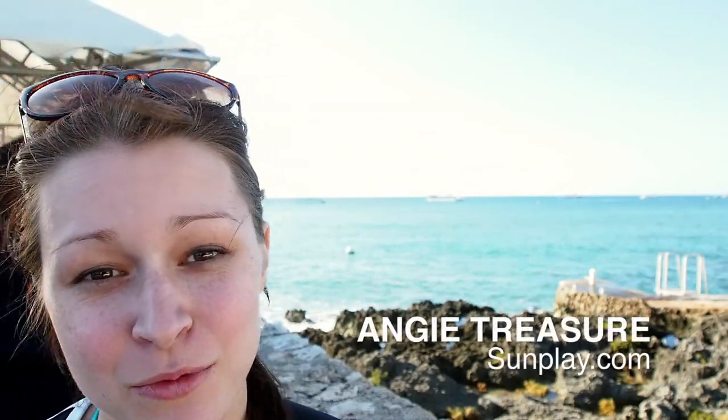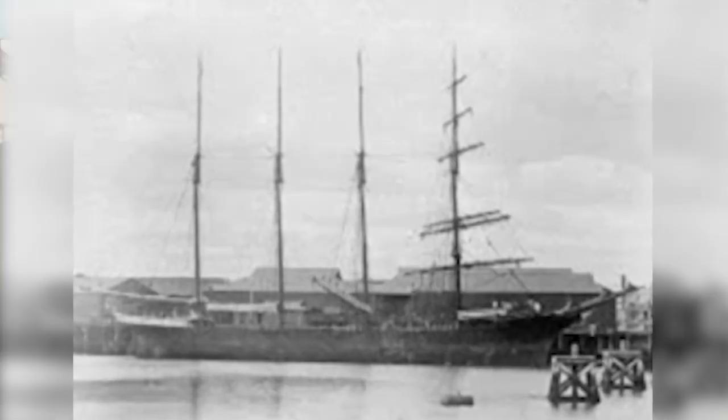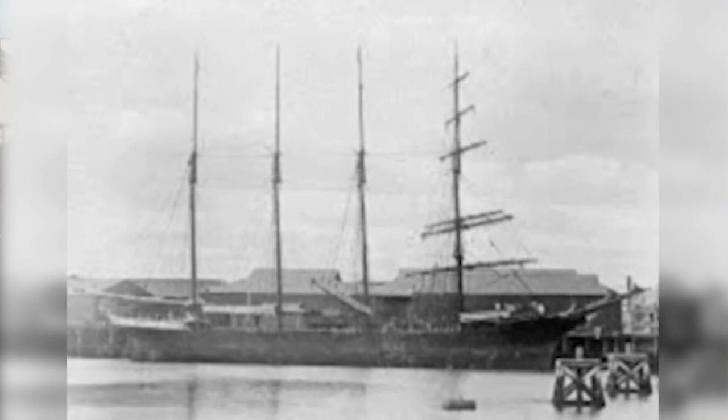Hey guys, it's Angie with Sunplay and today we are at the Wreck of the Cali snorkel in Grand Cayman, right in the center of Georgetown. I actually have to enter from a restaurant, believe it or not. The wreck we're checking out today is a 220-foot schooner that sunk in 1944 and was since blown up. People have come to snorkel and check out all the critters that have made their home there. So I'm going to go jump in off of the bar and take a look.